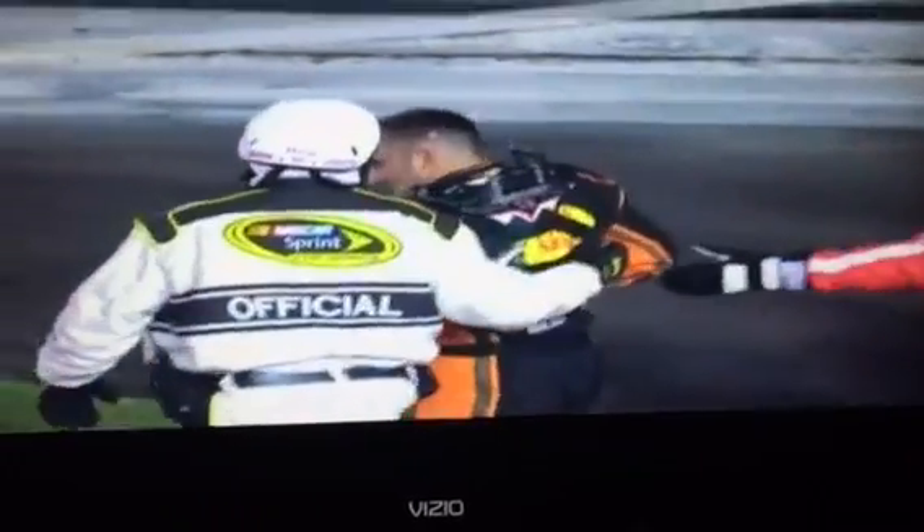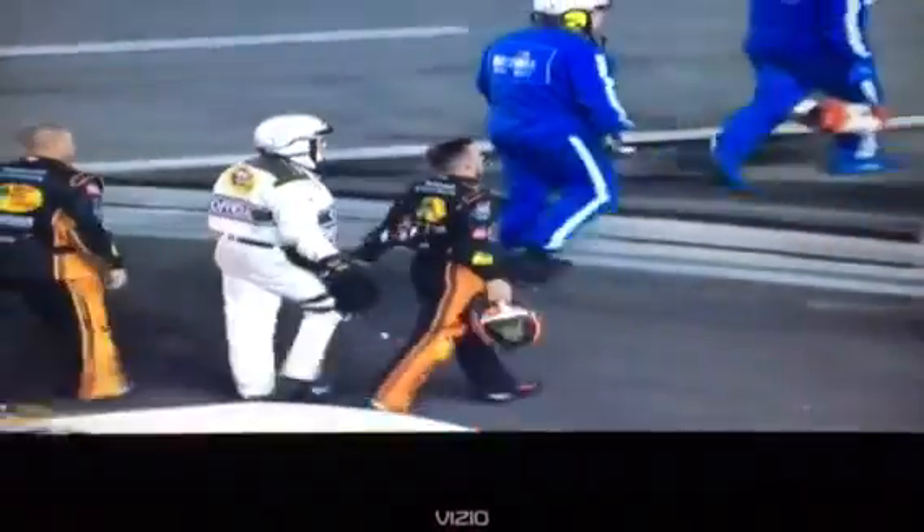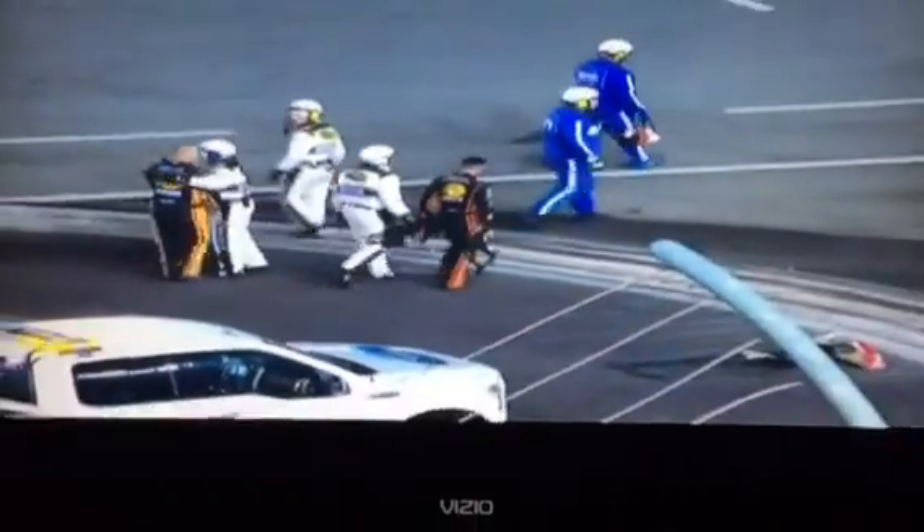Austin Dillon walking away from that number 3 car, which is completely demolished. Austin Dillon watches his replay. When he gets into the catch fence, the car comes to a completely stop — I've never seen a car stop like that.